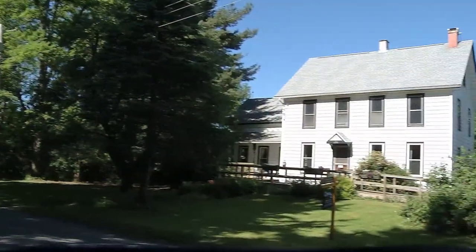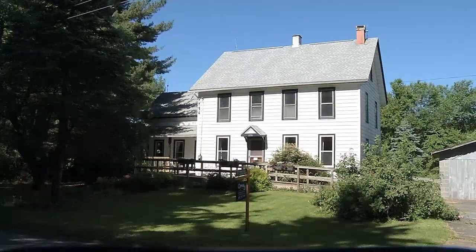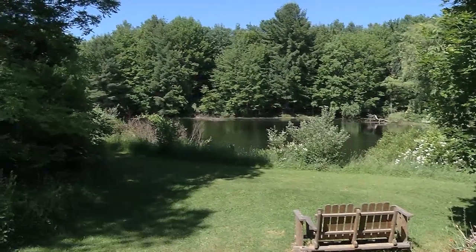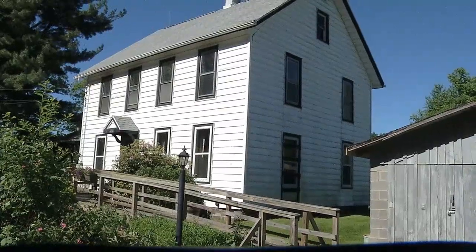So this property is really kind of special. It's 89 acres, yes. Got a great big pond out back — beautiful pond. And it's in the Newark Valley Schools. We're in Owego, Newark Valley Schools. We're sitting on Lyle Road, so we're in a great location.